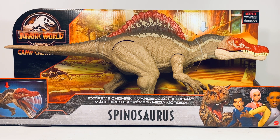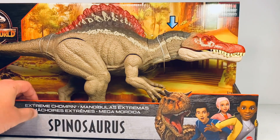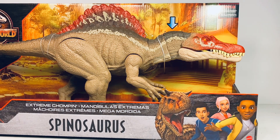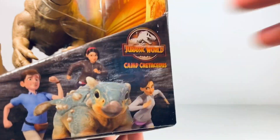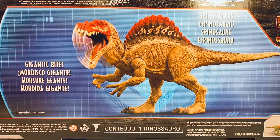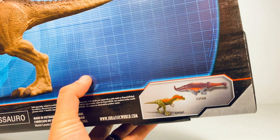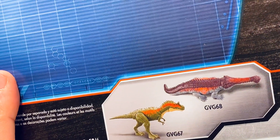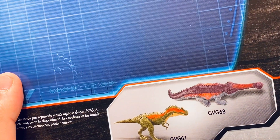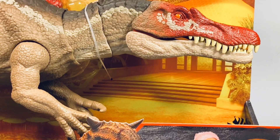Let's go over the packaging quickly before we crack it open. It comes in the Camp Cretaceous style packaging we've been seeing for a while. In the corner there's a picture of the Spinosaurus with 'extreme chomping action' on the front. Over here we have a picture of Toro the Carnotaurus along with the kids from Camp Cretaceous. On the side, another shot of the kids from the show, and on the back a nice picture of the Spinosaurus in all its extreme chomping glory. On the bottom there's a picture of the old Massive Biters — that Albertosaurus is really cool.